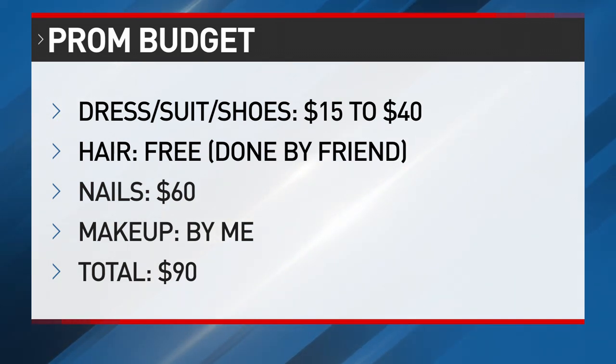You can also borrow a suit or a dress from a friend or family member, opt to do nails, hair, and makeup at home or with friends. You can also pick and choose the styling services that mean the most to your teen to help build a budget.